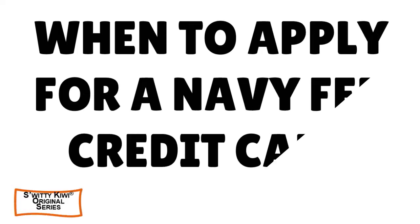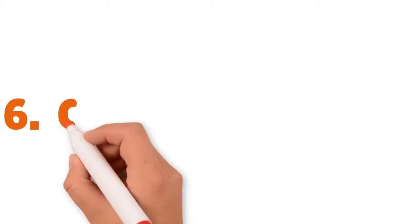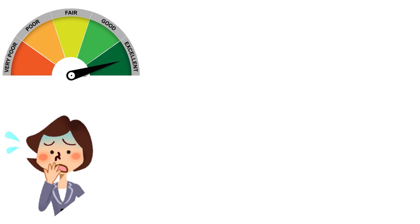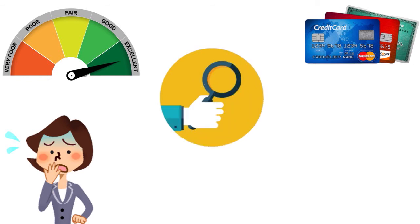Welcome back. I'm still having a conversation with you about the right timing to apply for a Navy Federal credit card. Now I want to talk about credit building. Not everybody has perfect credit, and not everybody has credit to start with. I don't want you to panic or make mistakes and apply for credit cards that are really expensive. We want to do more research and apply for a Navy Federal credit card that will help you build credit but also cost you less.